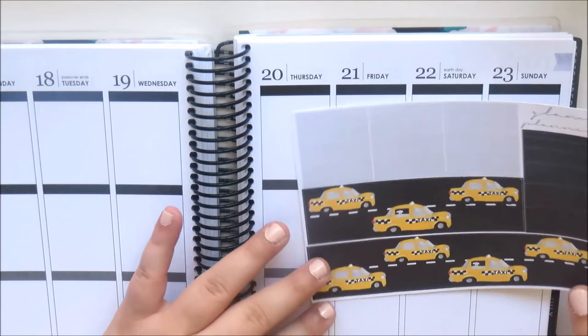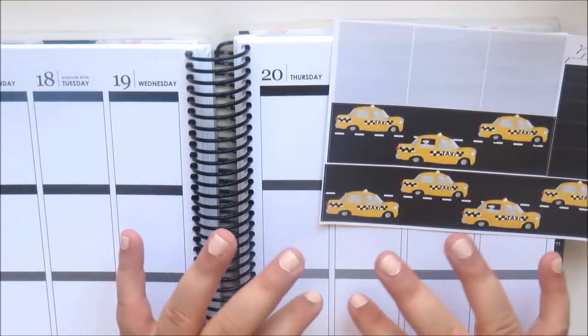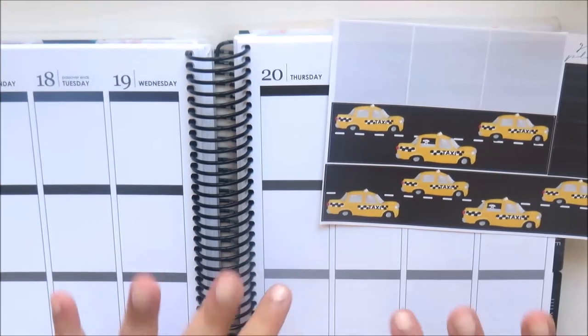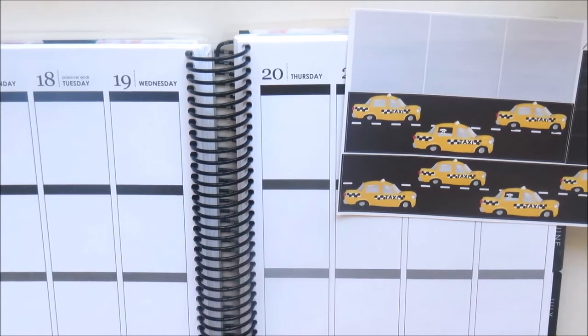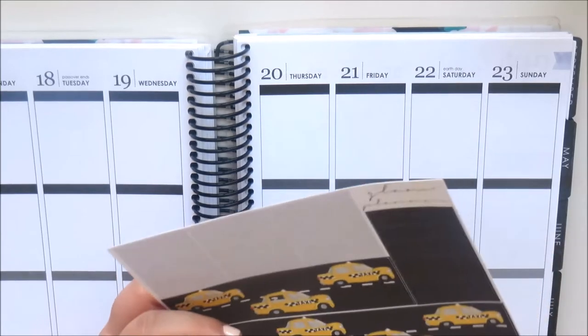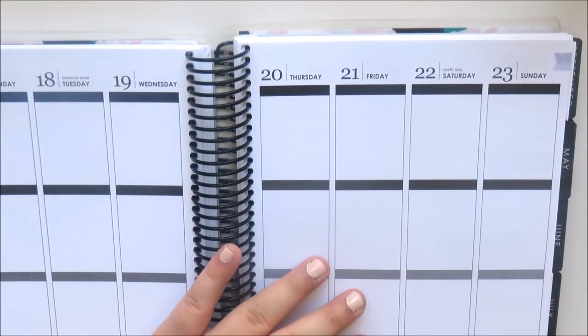What I'm thinking for when I use this kit is I'll just take the taxi washi out and line up the full double boxes with the bottom of the spread instead. The taxi cabs are just a bit much, but anyway — that was the full kit and I think it's really pretty, so I'm very happy with that.